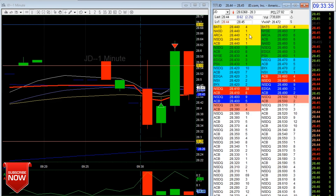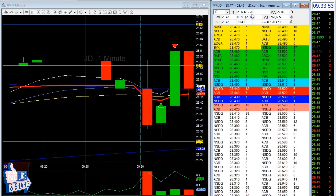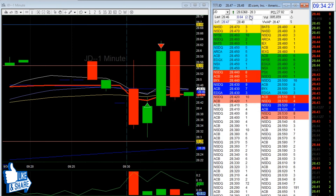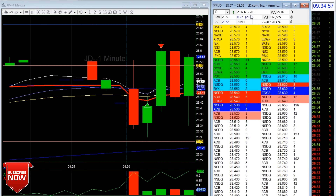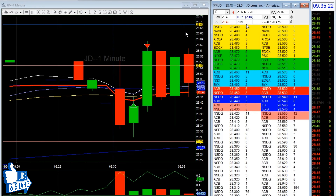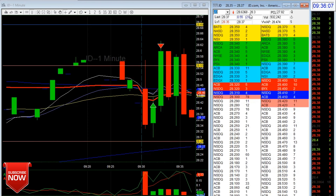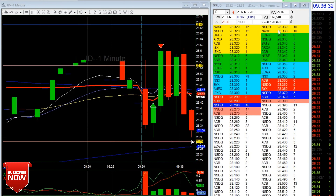I watched it closely. There was a good long wick — I said I missed it, maybe it's going now. But it was hovering, so I waited for more confirmation. Then it dumped, and I said okay, I have a level here.